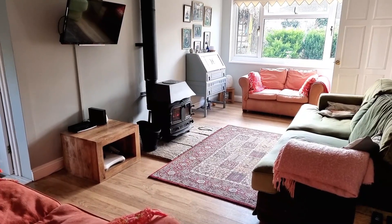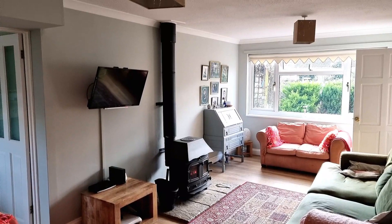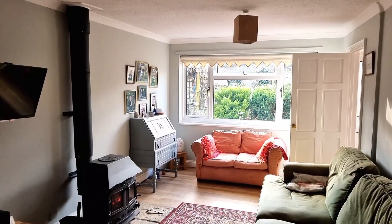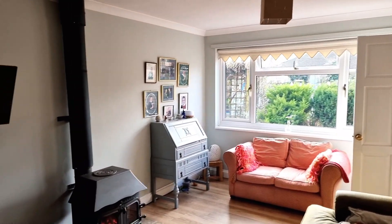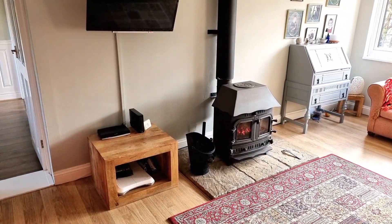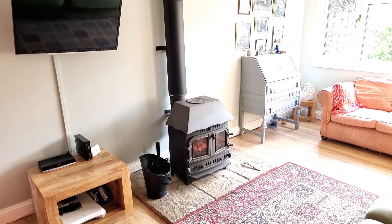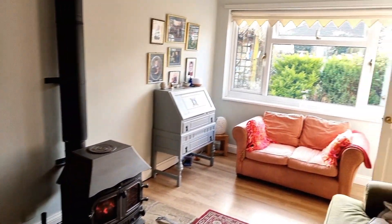Coming through to the living space, this really isn't what I expected when I walked in. A fabulous room with wooden floors and this beautiful wood burner in the middle giving loads and loads of heat into the property. This house is heated by electric — no gas central heating — so you've got electric night storage which is really economical, but you've also got the wood burner. It's actually a dual fuel; these guys are currently burning coal, but you have the option of either.